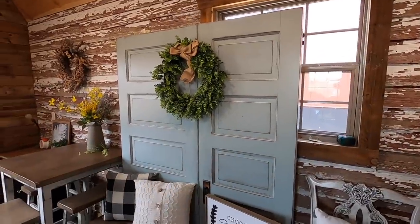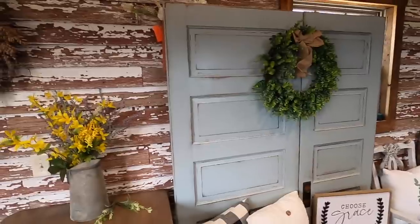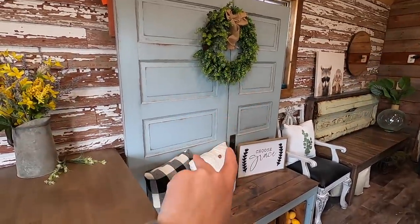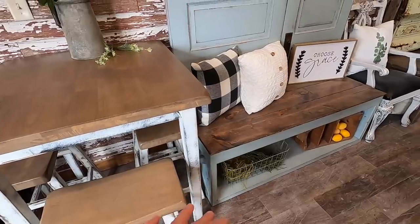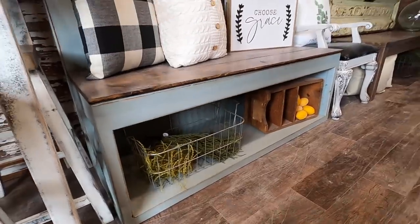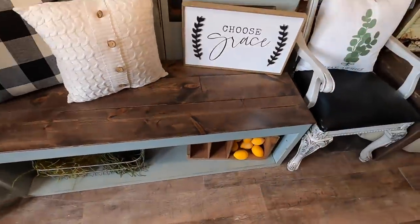Next we have this beautiful bench slash hall tree, which also has its own YouTube video of Chet and I building. It has two old doors that we repurposed and made into this bench, and we built this from scratch. It has some storage underneath for crates or shoes or whatever you want, and it has a walnut stained shiplap seat.